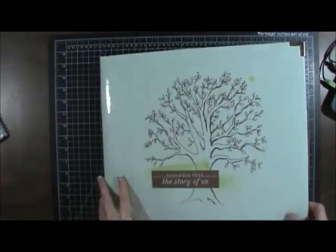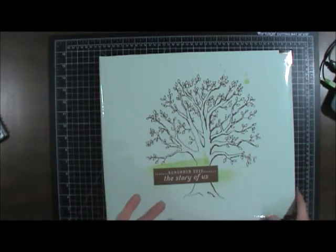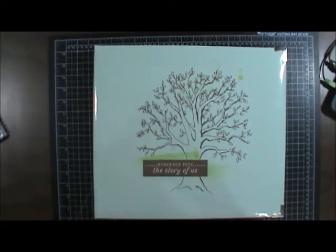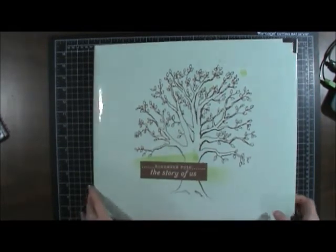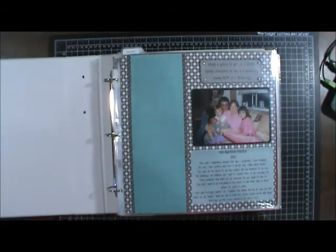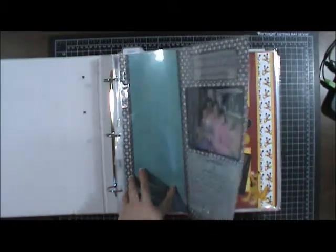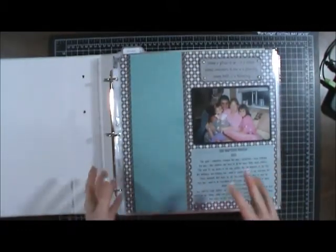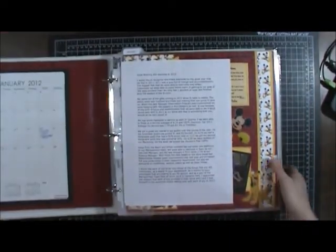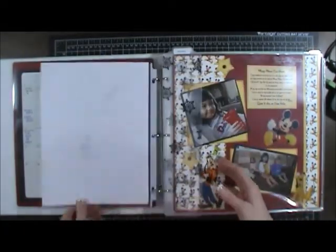I got this album and got everything into it. I really wanted 2012 to just fit into one album — there really wasn't enough to put into two albums. I usually have two albums per year but I just needed to slim it down a little bit. I did get the Clementine core kit about three or four months into the year. I went back and did some things; there were also some journaling and other things in here that weren't finished, so I used the page for the title page.